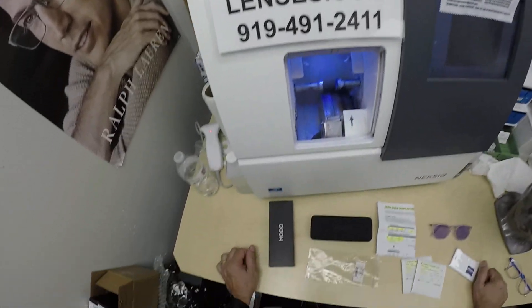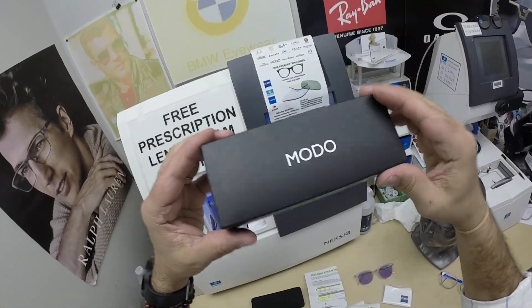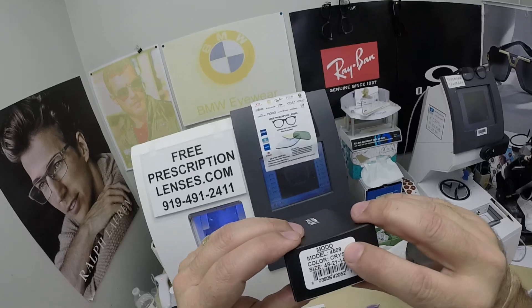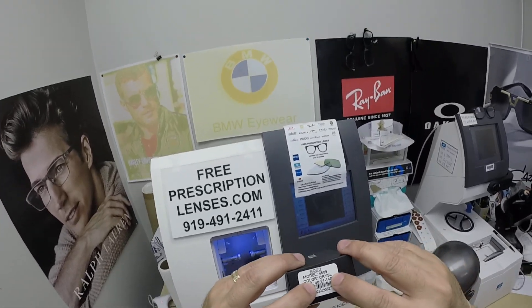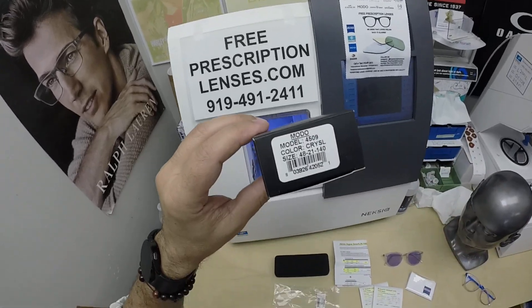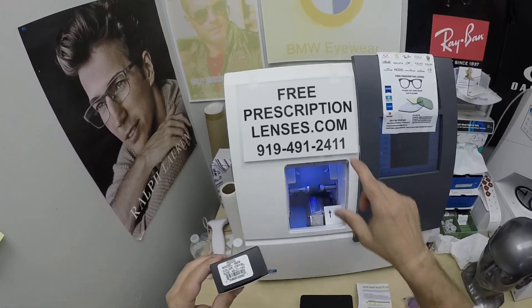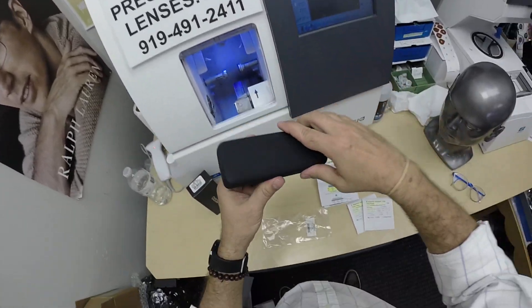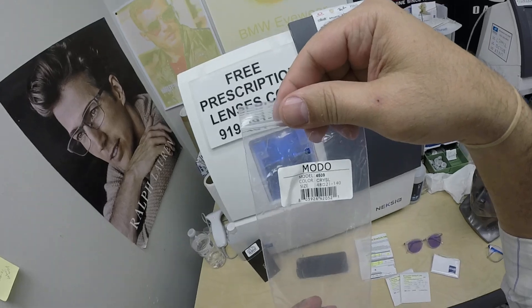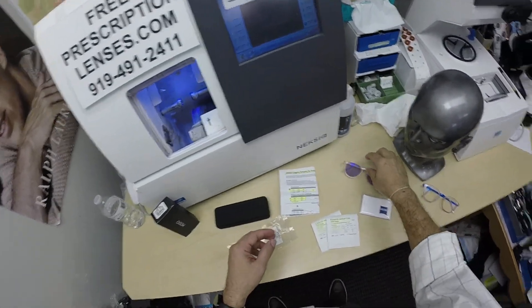When I show you Max's frame — here's a brand I don't normally do: Moto, the 4509. It comes in one size at 48 and comes in numerous colors. He's getting the crystal and silver. It sells for $199 complete with one free pair of clear single vision lenses. It comes with the Moto case and the bag that it came in.